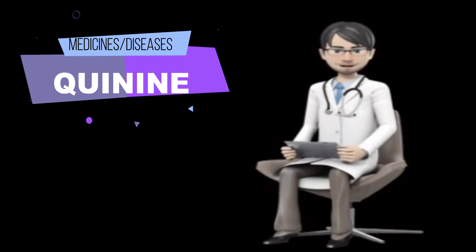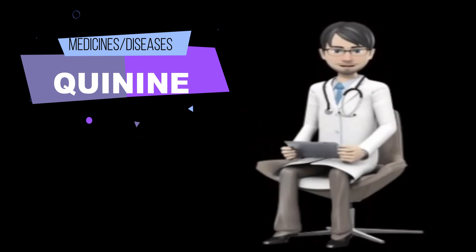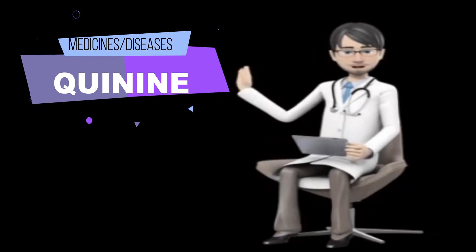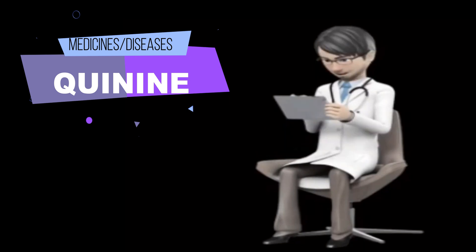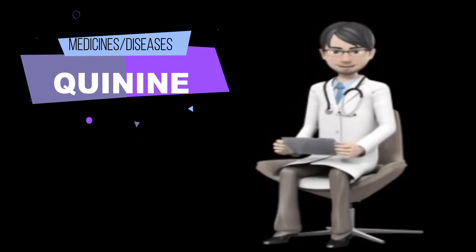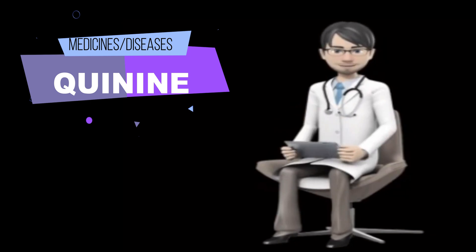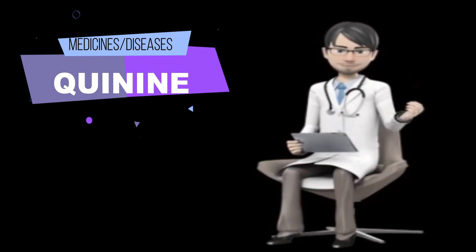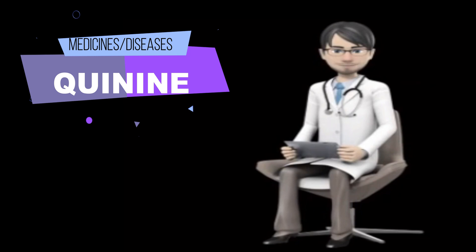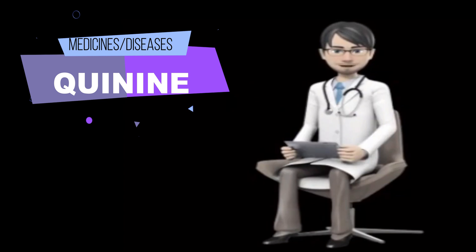Swallow the capsules whole. Do not open, chew, or crush them. Quinine has a bitter taste. You should begin to feel better during the first one to two days of your treatment. Call your doctor if your symptoms do not improve or if they get worse. Also call your doctor if you have a fever soon after you finish your treatment — this could be a sign of a second episode of malaria. Take quinine until you finish the prescription even if you feel better. If you stop taking quinine too soon or skip doses, your infection may not be completely treated and the organisms may become resistant to anti-malarials.